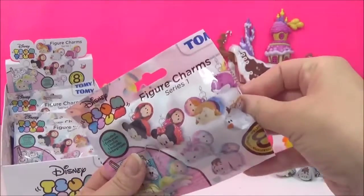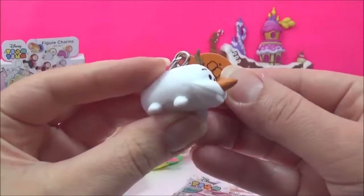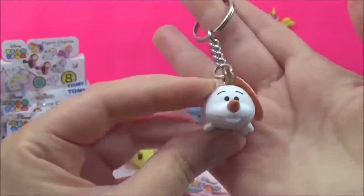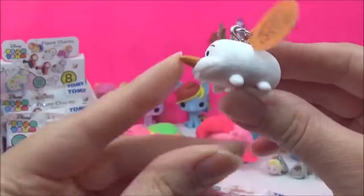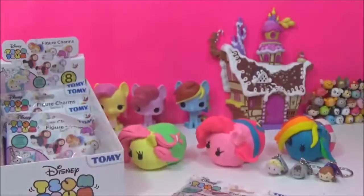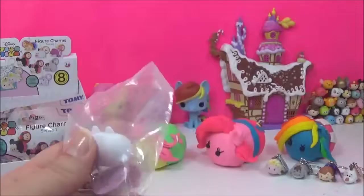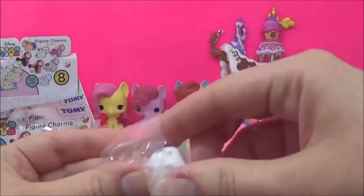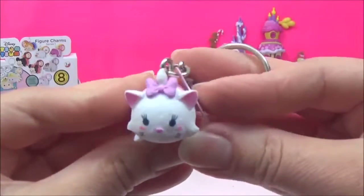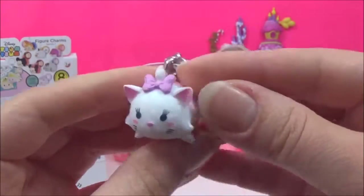Who are we gonna get? Please no duplicates. Olaf! And this is the adorable Olaf — he has a very very pointy nose. She is looking super cute. I love these guys, I really really love these.